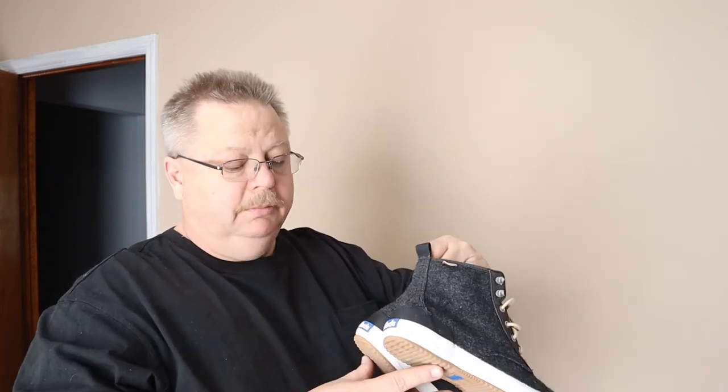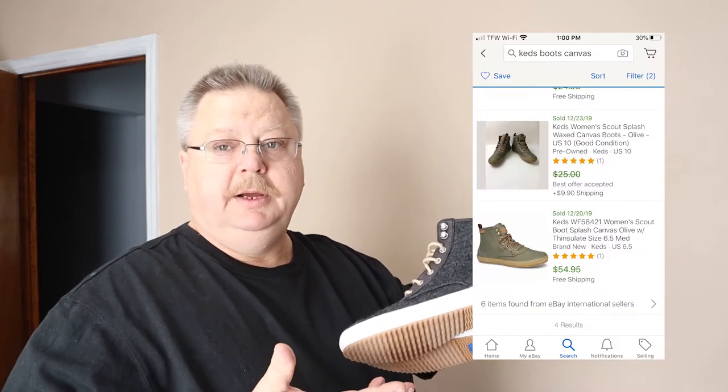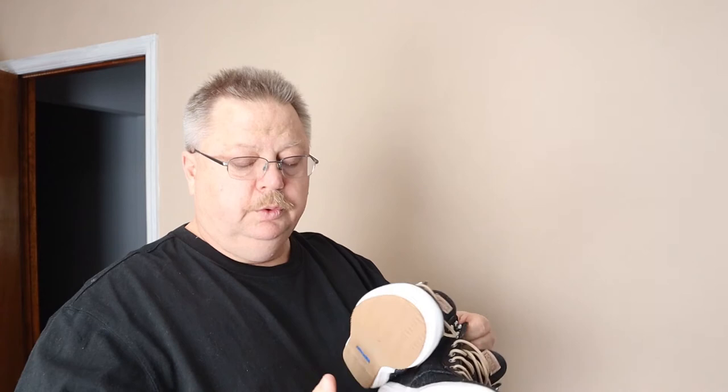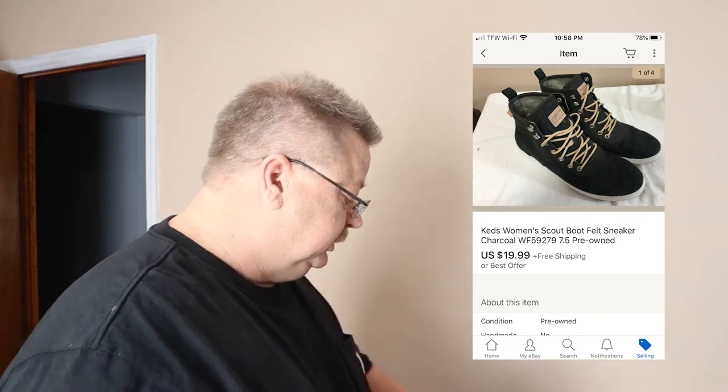I also got this pair of canvas kids shoes — like brand new, they look like they've hardly been worn. The size is six and a half. Those are comping about $25 to $30, and I did find some new ones listing for $30, so I'm gonna put these at $19.99 with shipping and see what happens.